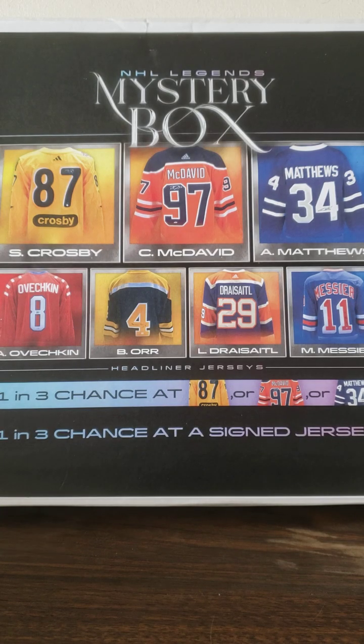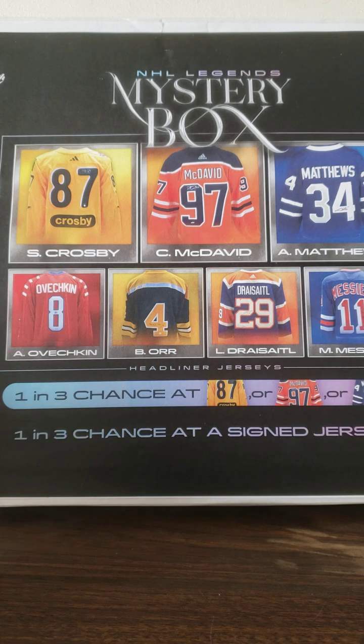Hello everyone and welcome back. Today I have an NHL Legends mystery box for you from Frameworth. I've opened up stuff from them before — I did a review of them versus AJ Sports and Hit Parade, so I'll post a link to that video in the comments if you're interested.